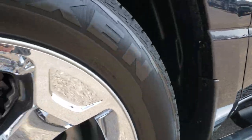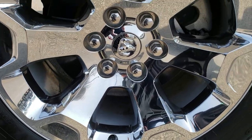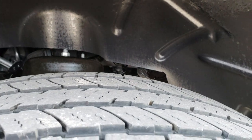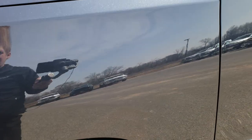It comes with the factory chrome step bars, the 20-inch factory alloy rims with chrome covers, and Nexen Rodian 275-55R20 tires. These tires have about 60-70% of the tread left.